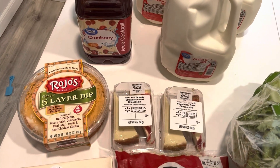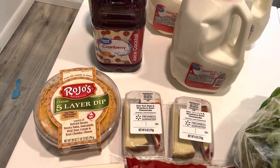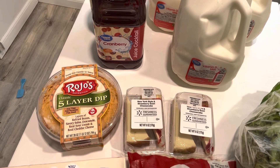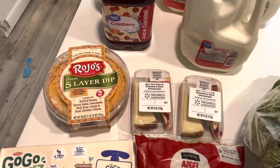I also got a five-layer dip for a dinner side one night. The dip was $6.98. It looked good — that's the only reason why I got it. I've been seeing it for a while so I wanted to finally pick it up.